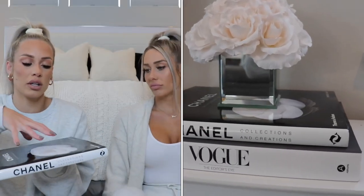Next up is this Chanel coffee table book. A lot of people have probably seen this in hauls, but it's just so pretty and the colors are black and white so it matches everything. I have a lot of black touches in my downstairs and this looks really good down there with a little bouquet of white roses over it. You can't go wrong with a nice designer coffee table book — they're timeless.